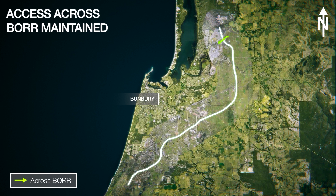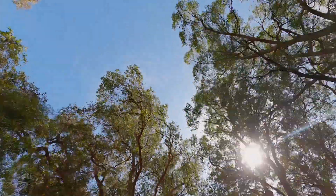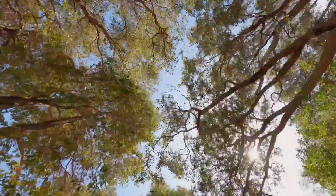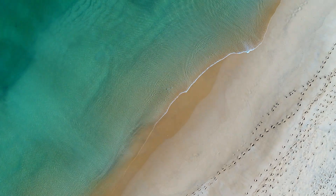Along with two new rail crossings, bridges will be built at Colley River, Ferguson River, Preston River and Five Mile Brook. There will be connections to local roads along the entire length. We're also looking at the best locations to provide walking and cycling paths.